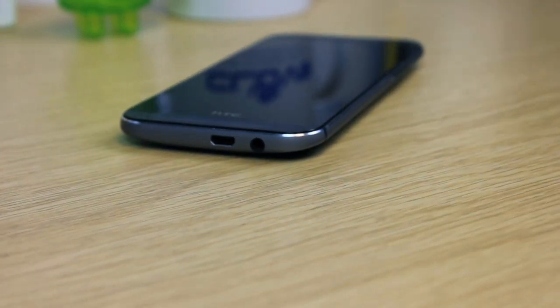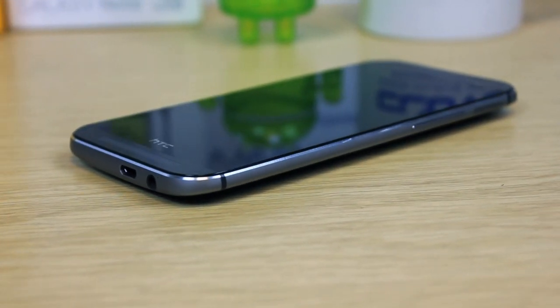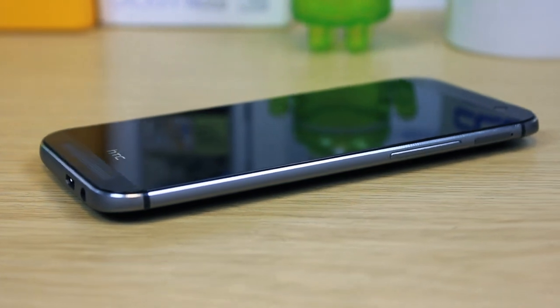The all new HTC One M8 is the successor to the original HTC One. The standard is high, so how does it stand? Here's our 60 second review.